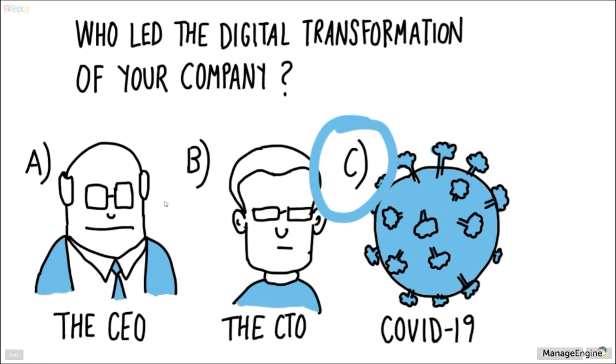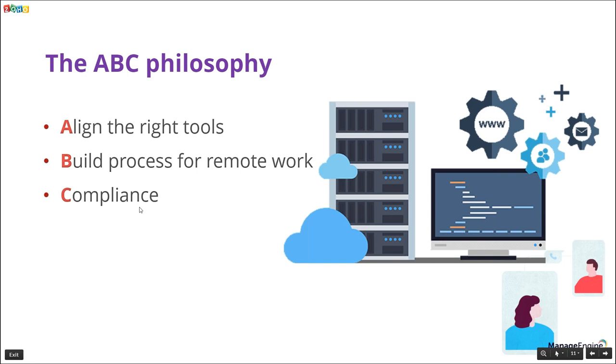Before beginning, a quick question: who led the digital transformation of your company? For many organizations around the world, the answer is COVID-19. Companies were forced to move into digital transformation to manage their endpoints globally, with remote workforces going into work-from-home situations, and all their digital workspaces being upgraded.